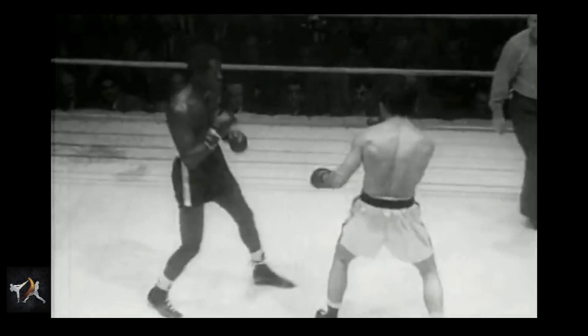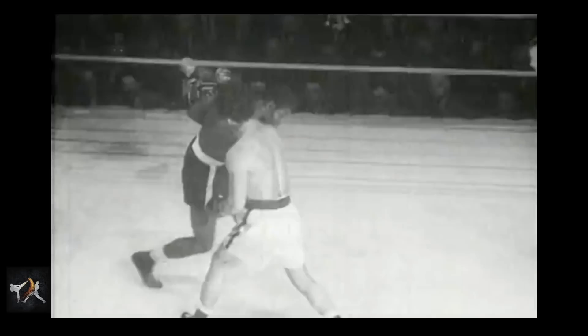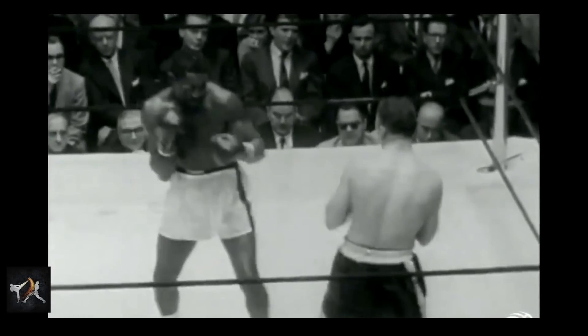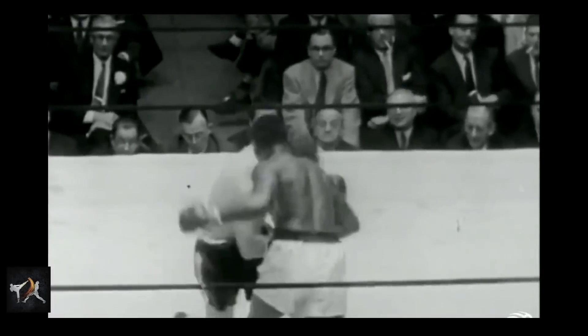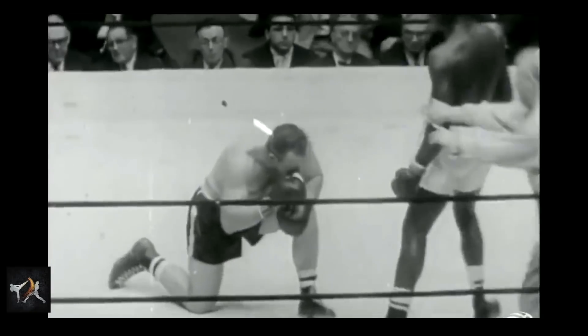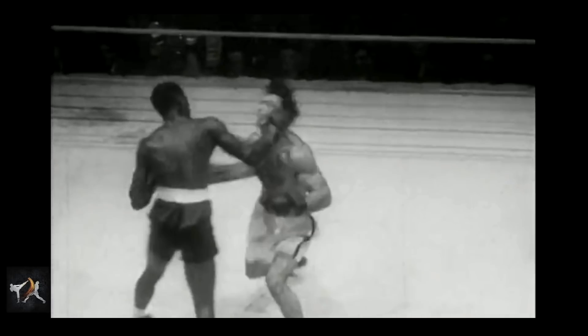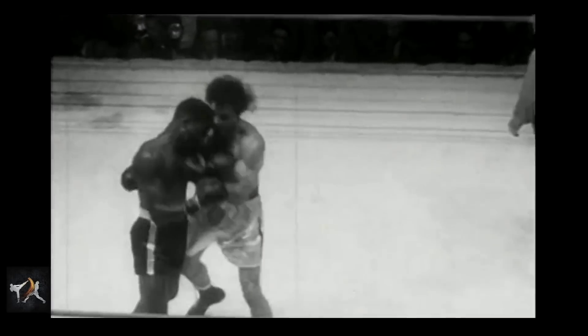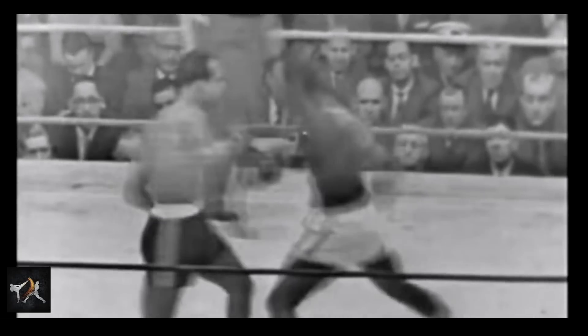Continuing the theme of living dangerously, Charles would often move towards an opponent's cross as well. This created such a deep angle that he could slip past their cross while throwing his own down the middle — he was basically crossing a cross. This technique isn't as dangerous or unusual, but it will still get you knocked out if you don't execute it with absolutely perfect timing.